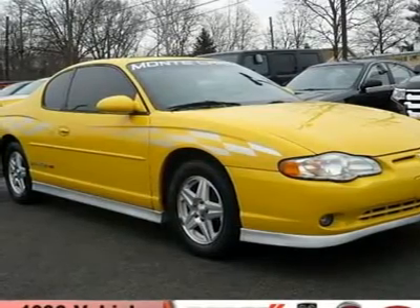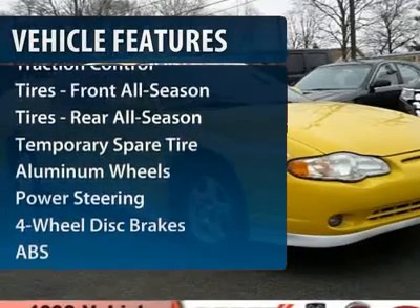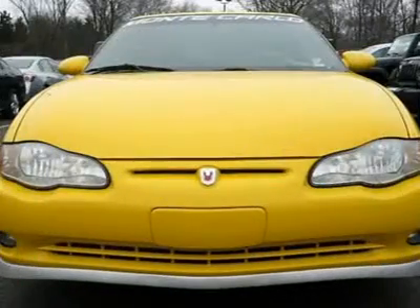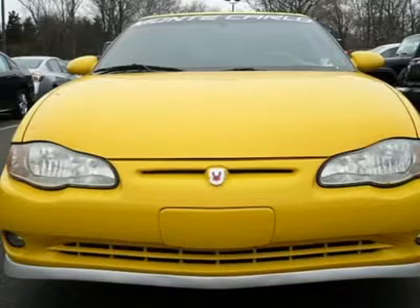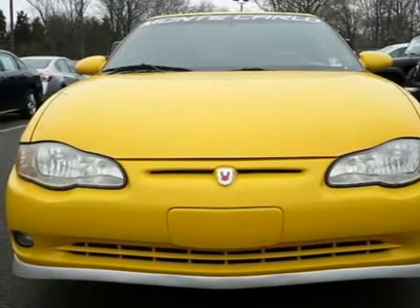Here are some of this vehicle's great options: steering wheel audio controls, anti-lock braking system, traction control, power steering, adjustable steering wheel, floor mats, cruise control, auto dimming rear view mirror, four wheel disc brakes, and keyless entry.